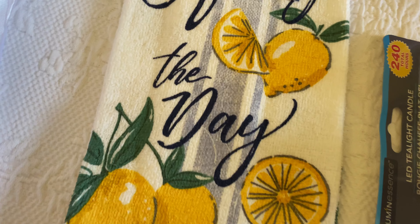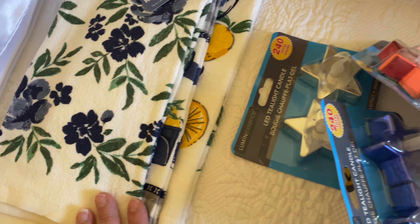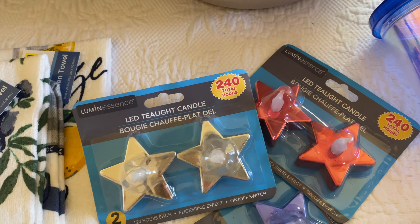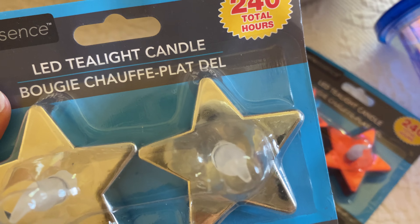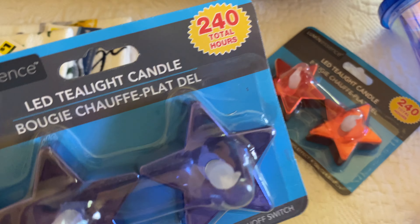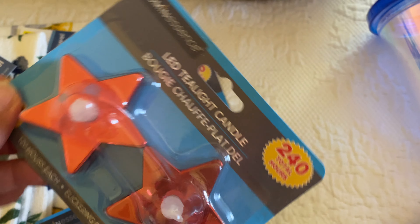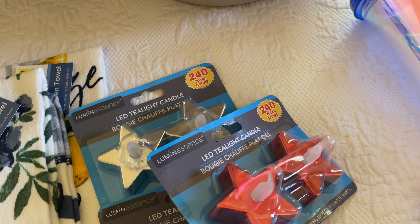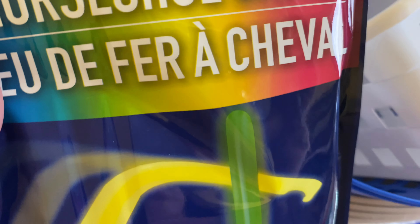Now for Dollar Tree. I got some 4th of July items to sell in my booth. I've never bought these before so I decided to put out some 4th of July decor and see if they sell. I did not get the gold ones because to me 4th of July is either red, white, and blue or red, silver, and blue.